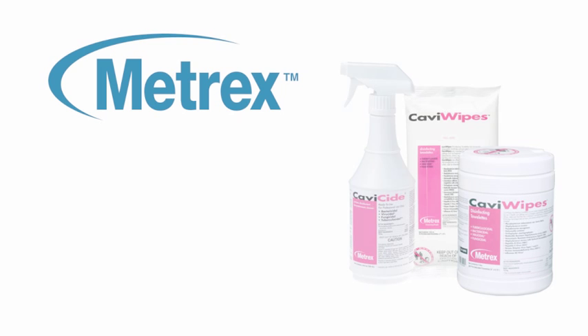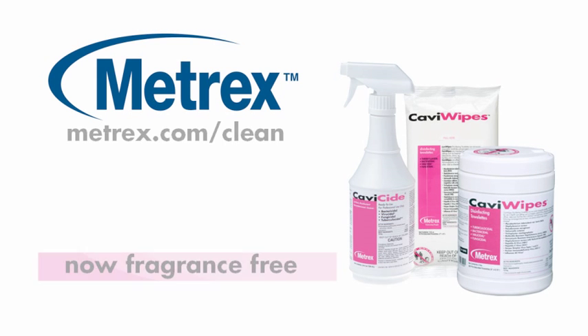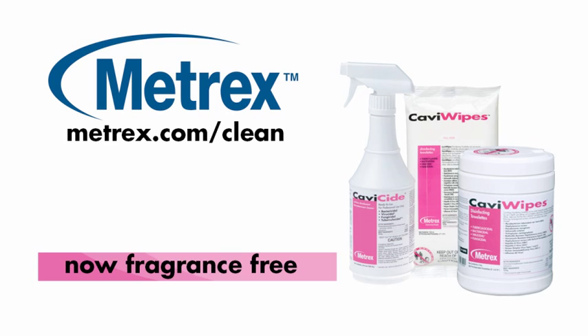Don't take your work home with you. Use the trusted brands Cavicide and CaviWipes. Go to metrex.com/clean to learn more.